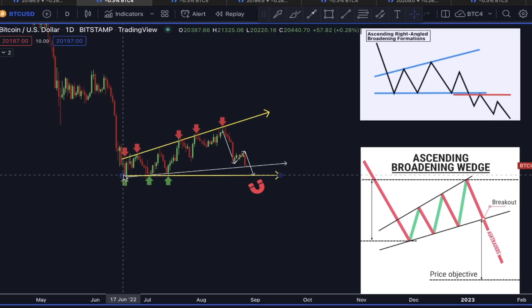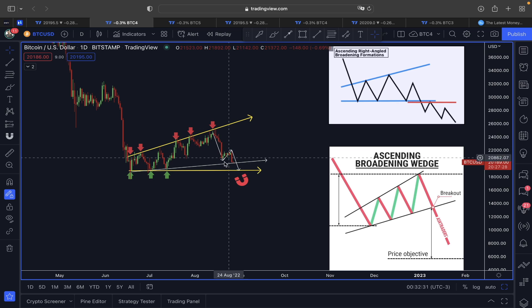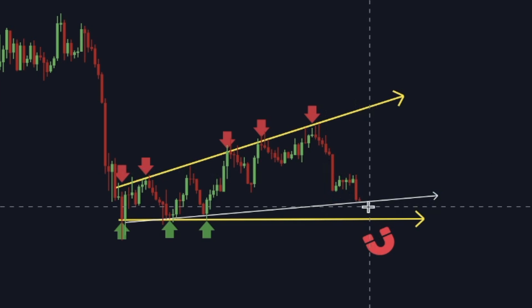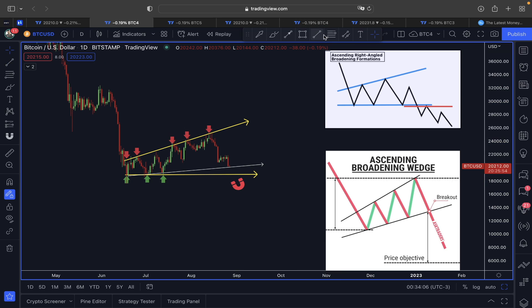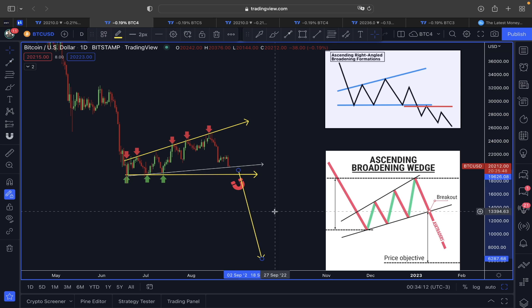This lower line area is where we could be getting gravitated. If you look at this ascending broadening wedge, this is the exact support where we are holding right now. But once this support is broken, we are aware — that lower line area is where we could be heading. If this plays out as a right-angle broadening wedge, we have to be careful, because it is clearly indicating the trend direction to the downside.